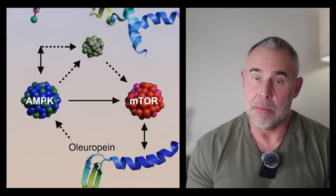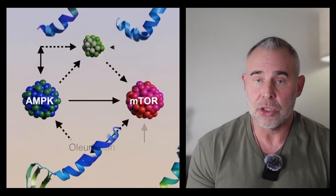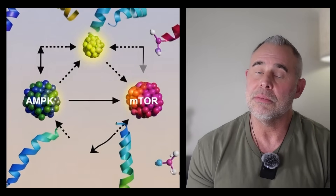This all happens because oleoropin directly interacts with AMPK, mTOR, CERT pathways, and autophagy machinery. But here's the part that most people get wrong.